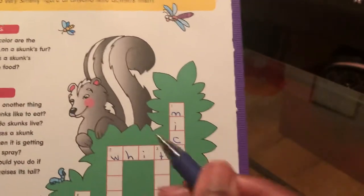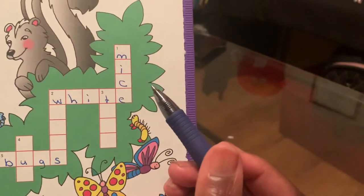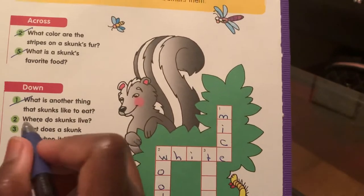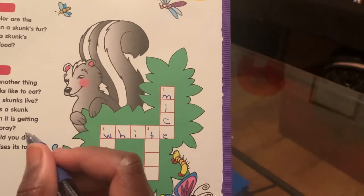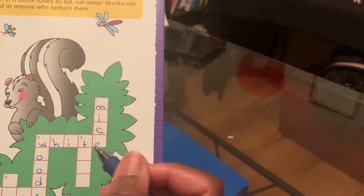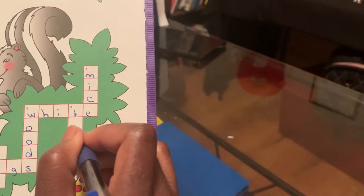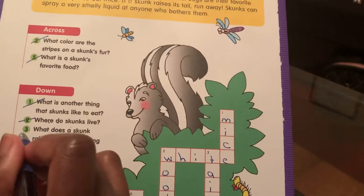Let's scratch that off. Where do skunks live? That is two down. Skunks live in the woods — right, you guys listen very well. Now, what does a skunk raise when it is getting ready to spray? That is three down. It's tail. A skunk raises its tail. T-A-I-L. Awesome, you guys are almost done.